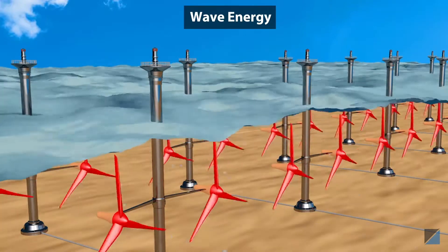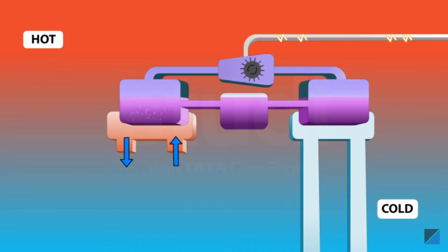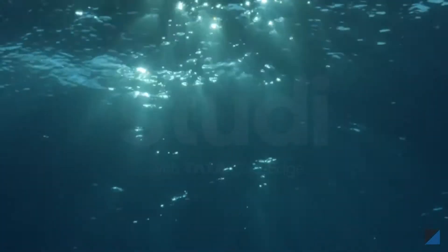We can even use energy from sea water. Sea waves and tides run the turbines of generators to produce electricity. Another way we use energy from the sea is based on temperature difference — the surface of the ocean has a high temperature relative to its depth. The warm surface water is used to boil a volatile liquid like ammonia; the vapors of ammonia run the turbines of the generator and produce electricity. These ammonia vapors are then condensed back to liquid by the cold water from the bottom of the sea. This entire process keeps repeating — that's how we harness the ocean's thermal energy.